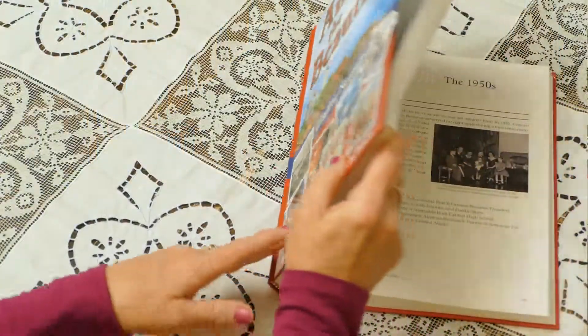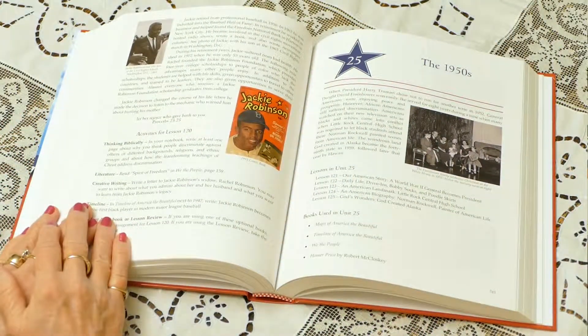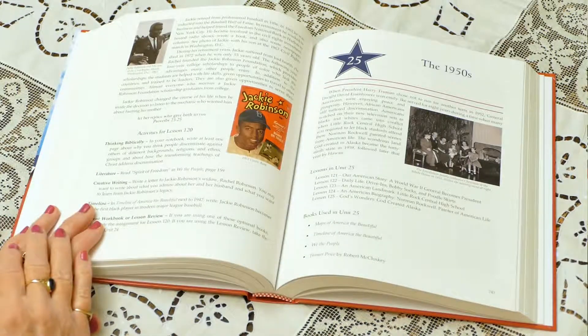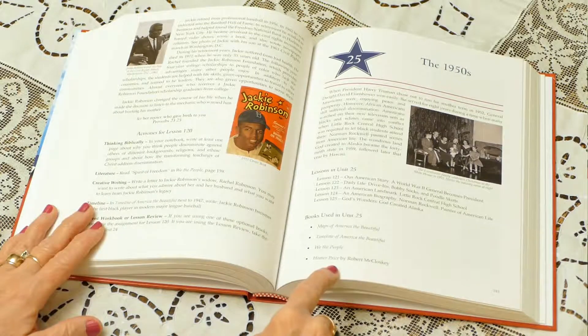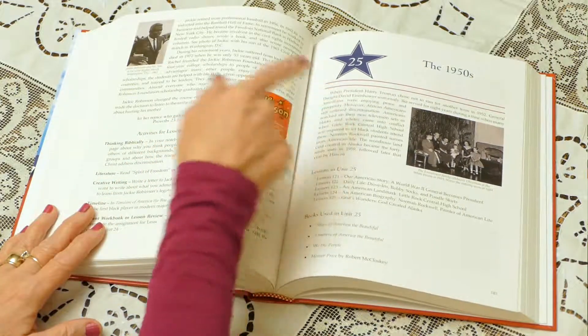Let's go through one unit to show you how it works. Each unit has five lessons. I'll show you unit 25, which covers the 1950s. Each unit introduction page shows a list of lessons, the recommended literature title that goes along with this unit, and a quick summary of the unit.